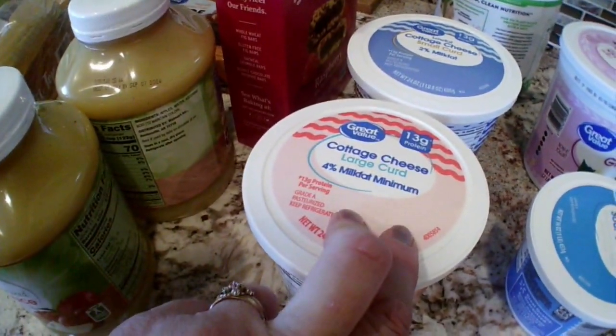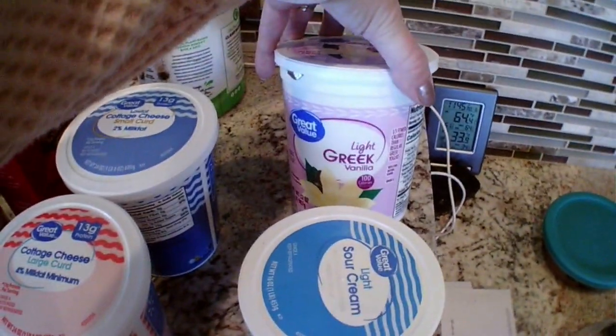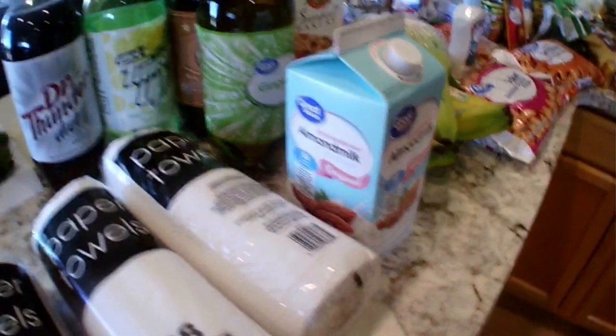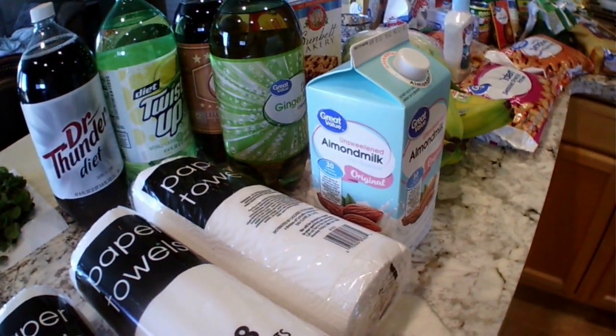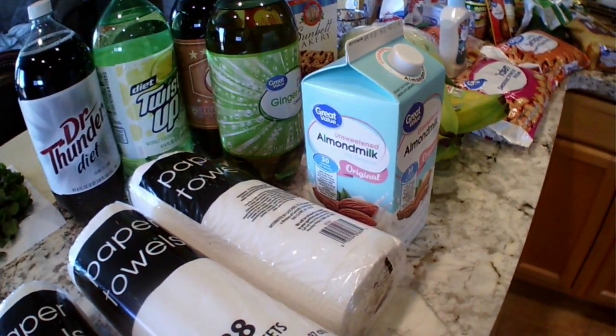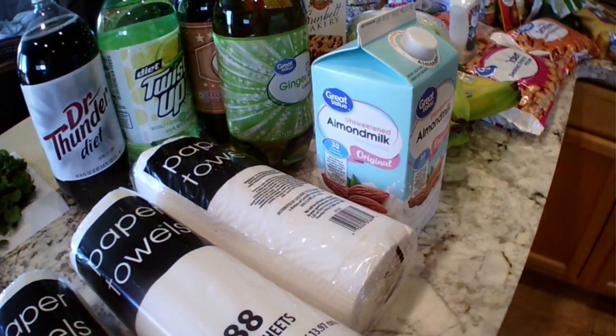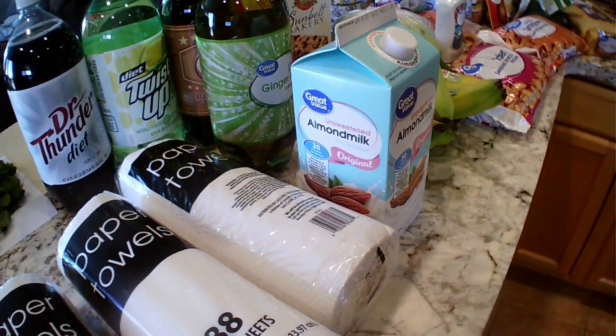Two different kinds of cottage cheese — I mix these together. I ordered fat-free but they were out, so they gave me one two-percent and one four-percent. That's my husband's. Some light Greek vanilla yogurt, some light sour cream, and some jalapeños. That's this week. I think this is it for the month of January — it's the beginning of February now, so this should last a while.